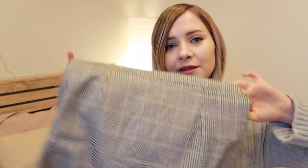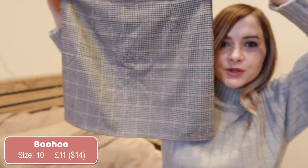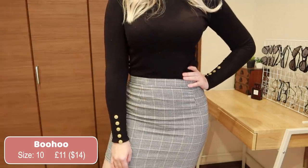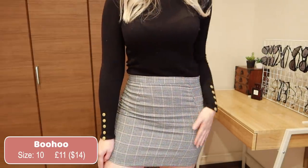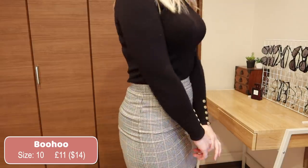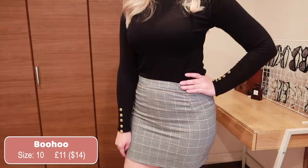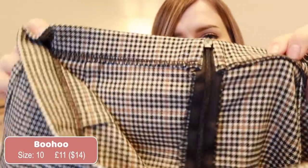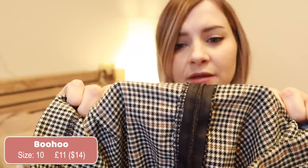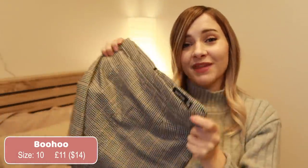I actually only wear skirts in the winter because I like to wear them with tights and boots. So I got this checkered mini skirt from Boohoo — I think it was only about £11. This is a size 10 and it just fits me, so again UK sizes are a little smaller than American — be careful with that if you're ordering from a UK company. It's a pretty simple skirt; the material is quite thin but the quality is decent. For £11 I can't complain.